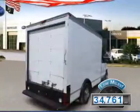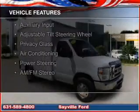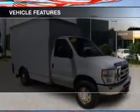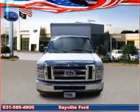With fewer than 35,000 miles, this vehicle has a long road ahead. The features include digital audio input, an auxiliary input, an adjustable tilt steering wheel, privacy glass, air conditioning, power steering, and AM-FM stereo.